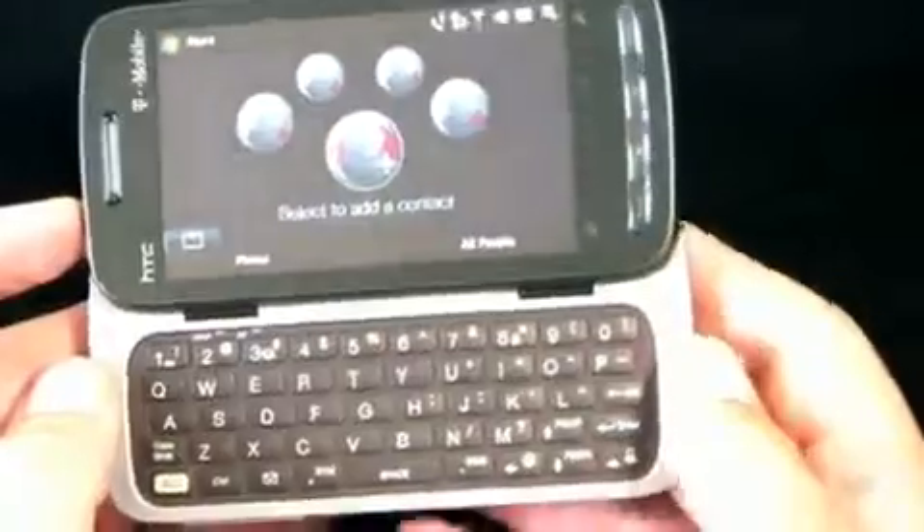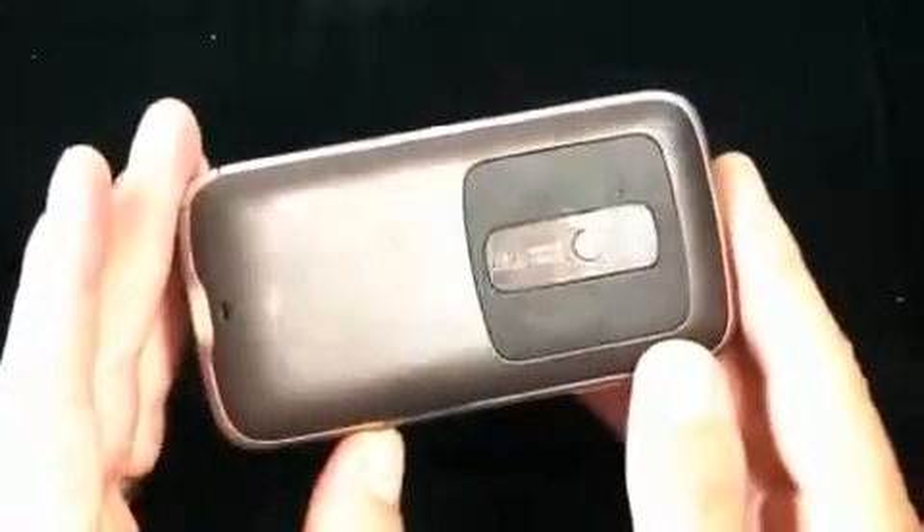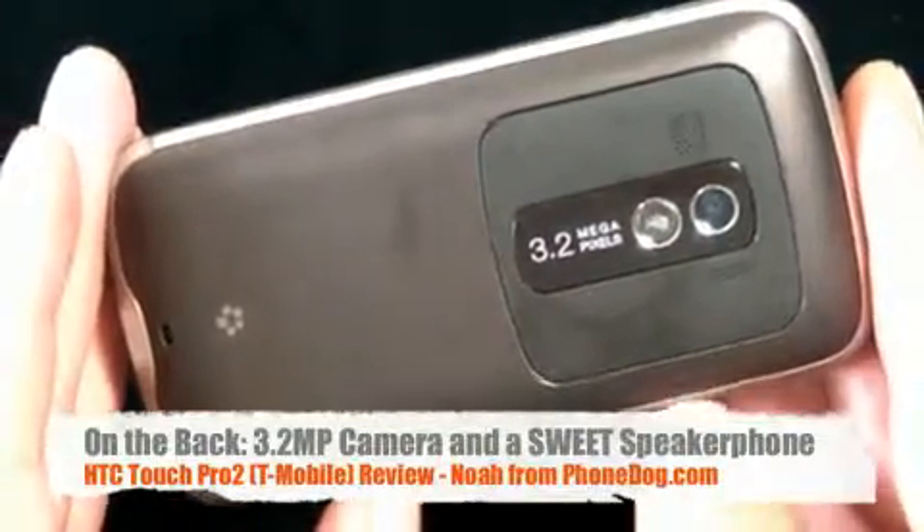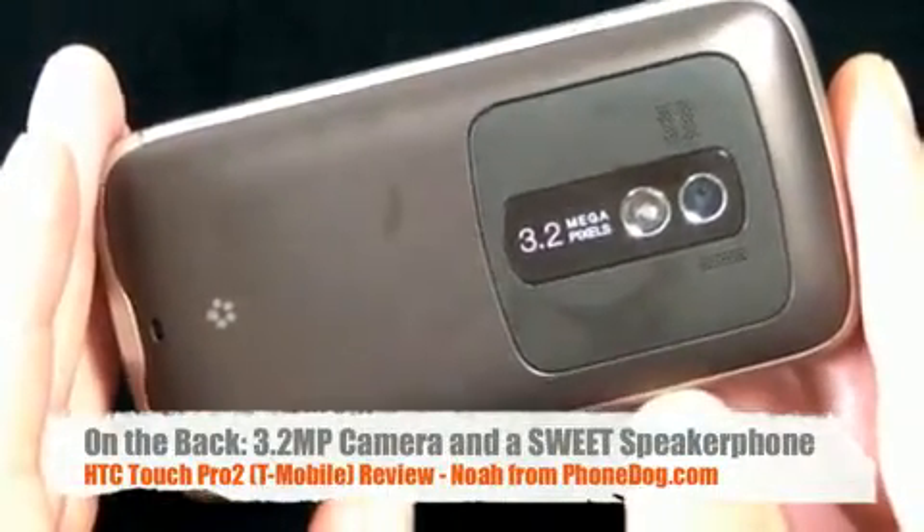A couple of things about the T-Mobile version: they changed the styling a little bit. It's this mocha color, and they changed the back panel a little bit as well, as opposed to the original unlocked European version. You're also going to see this phone soon hit the other three major U.S. carriers — Sprint, AT&T, and Verizon.